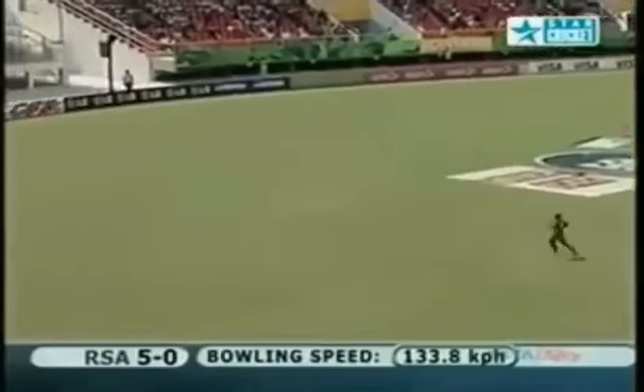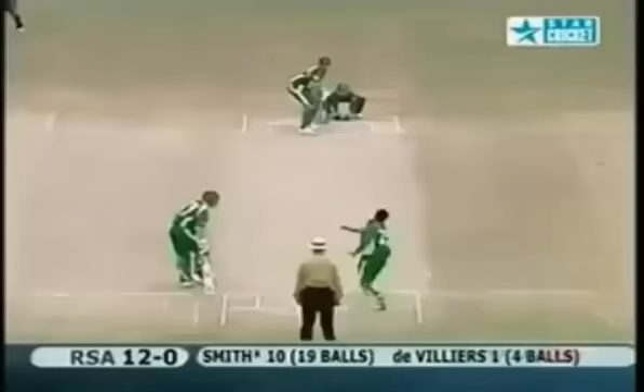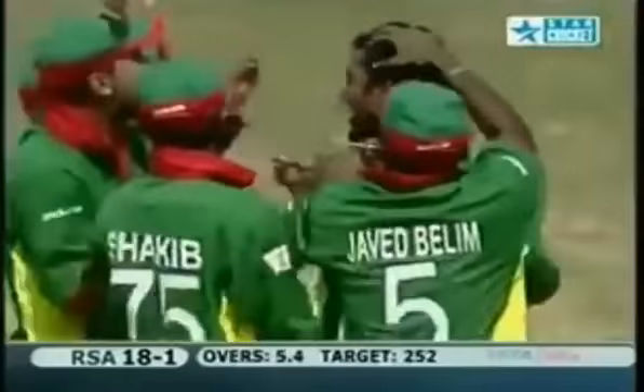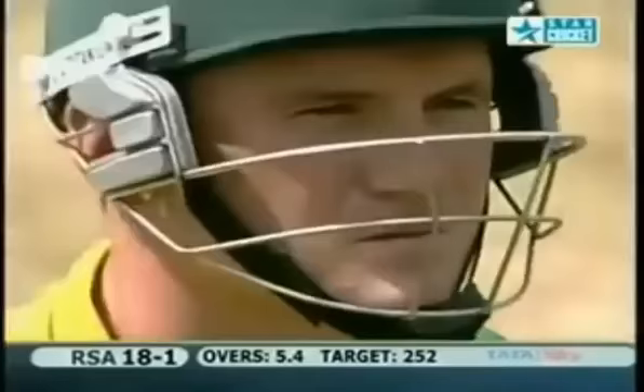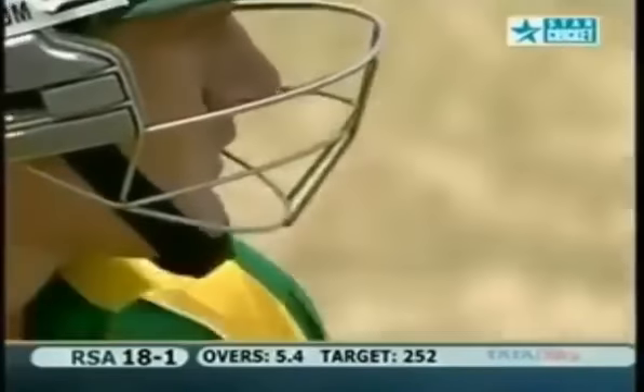Great shot - that is the area he likes. Terrific shot. He tried to be a bit clever there - it's the second time he tried it, Graham Smith. It was just too straight and Rasul has out-foxed him. The skipper is on his way back early on.